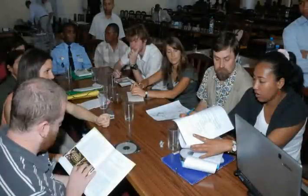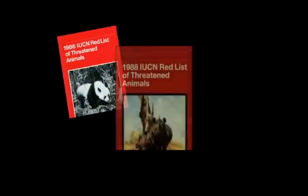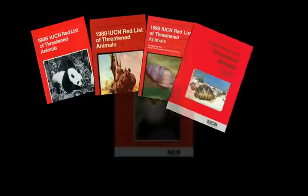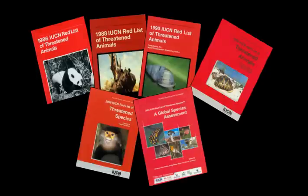Species are placed on the Red List after extensive data compilation and consultation with experts worldwide. IUCN has assessed extinction risk for over 50 years, and their Red List is the global authority on whether or not a species is endangered or threatened.